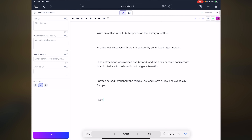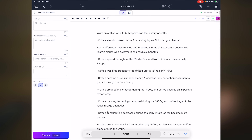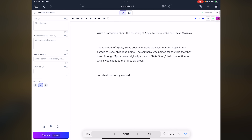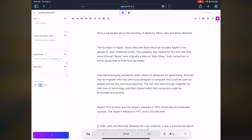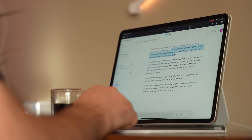It still blows my mind that I can ask Jarvis for an outline of 10 bullet points on the history of coffee or any subject, and the AI will just spit that out plagiarism-free. Or it has all these templates that can do things like write an original creative story for me on demand. It does so much — there's no way I'm going to come close to covering all of it today. The way I like to use it is to write down whatever I'm doing and then sharpen that writing.